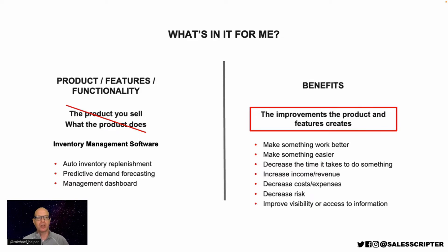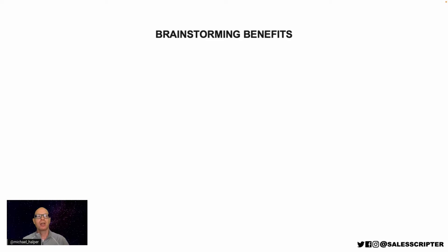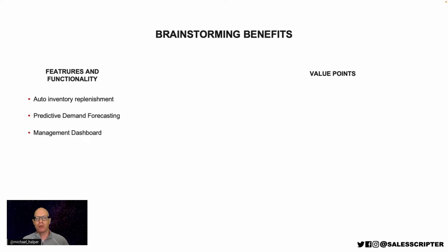Let me take you through a brainstorming process to figure out how to communicate the answer to the question of what's in it for me when you sell enterprise software. Our goal here is to brainstorm about three to six value points. In our methodology, when we talk about benefits we refer to those as value points — that term is just interchangeable with benefits. So what we want to do is come up with about three to six value points. One way to start brainstorming is to start with those features and functionality, and look at each feature and ask: how does that feature help our customer?